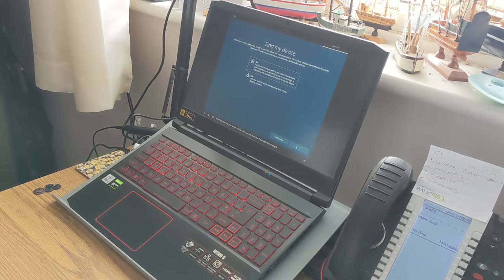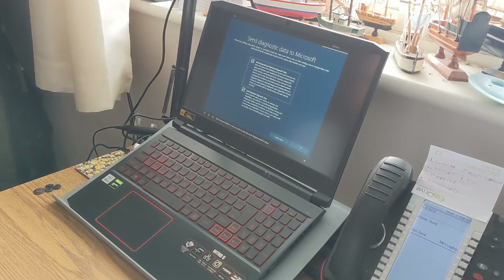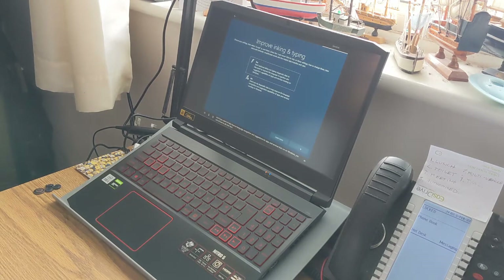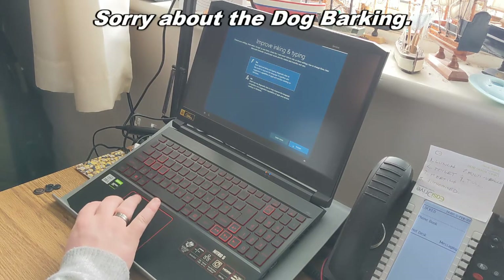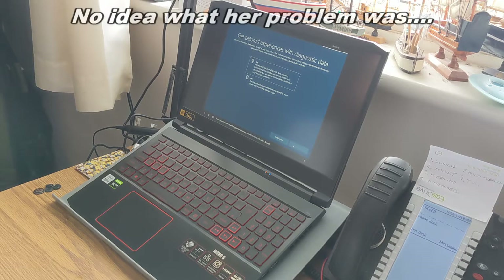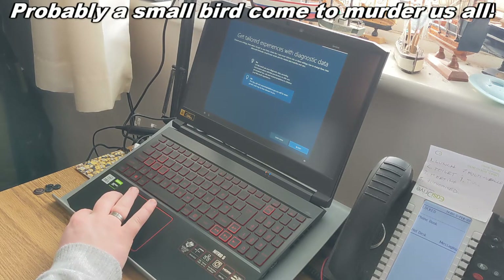'If you ever lose your device, here's where you get to choose if you want help finding it.' All right, I'll enable Find My Device — that's fine. 'Choose whether you want to help Microsoft diagnose and fix issues.' Well, that'd be handy — I'm hoping there aren't any issues, but whatever. 'Help improve language recognition and suggestions for apps and services.' 'If you want tips, offers and suggestions tailored to you, select Accept.' No — I just want the thing to work.